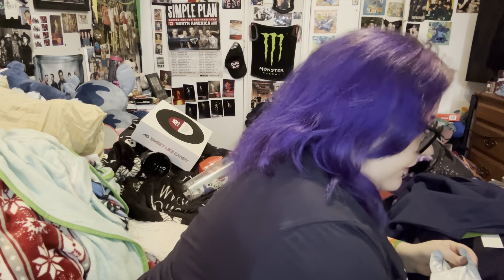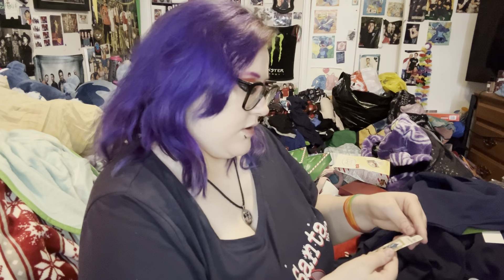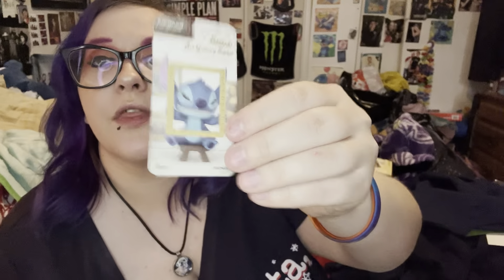You can get different ones in the series. I also got a bobblehead of Stitch — I opened it on Christmas Eve. Let's see which one I got for the Art Gallery set. I got this one of him — it says 'Stitch's Smile.' That's adorable, he's so cute. This is the little card that came with it and I'm going to put that in my journal.